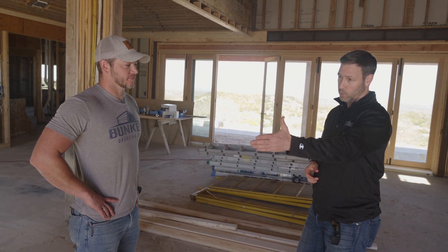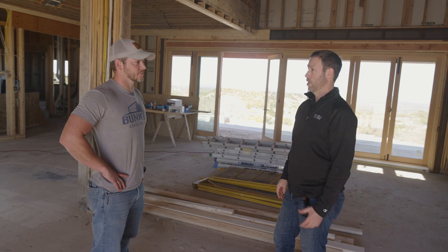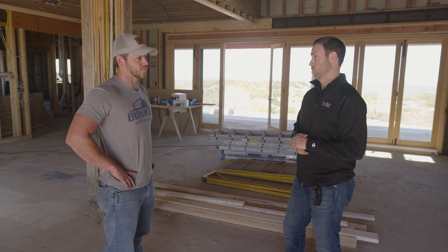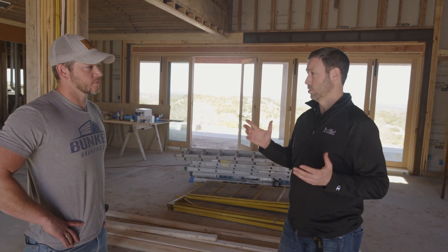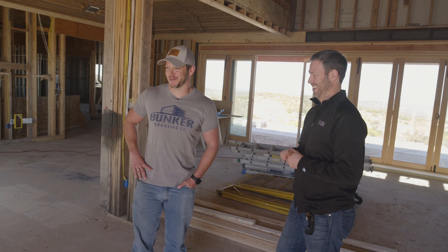Insulation works both ways. So by you, Matt, having a two-by-six wall with zip sheathing on the outside — and then you're going to do spray foam on the inside — you'll fill that whole cavity up with five and a half inches. You're going to be twice as insulated as most houses in this neighborhood, or most new houses built in Texas. And you'll be basically double code too, which is fantastic. I always am double safe — that's pretty much my motto.